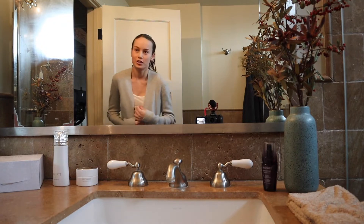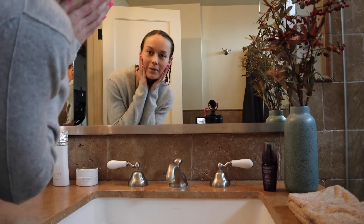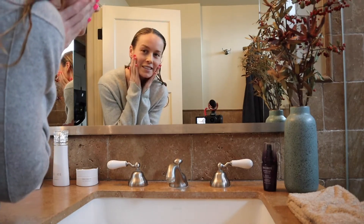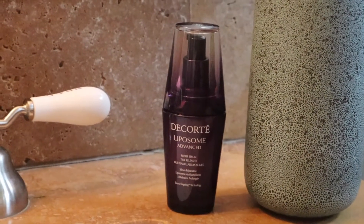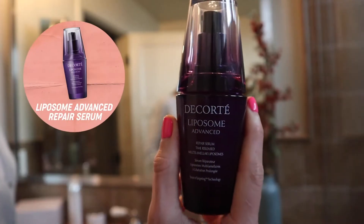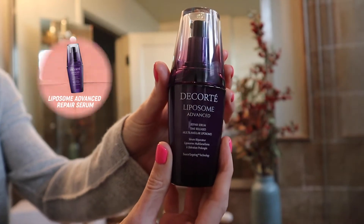Okay, showered and ready — feeling fresh and like my skin is ready for more hydration and more fun. I bet you're wondering about the final step. People always ask me, what's the one product you can't live without? And it's been reformulated, so it's even better.